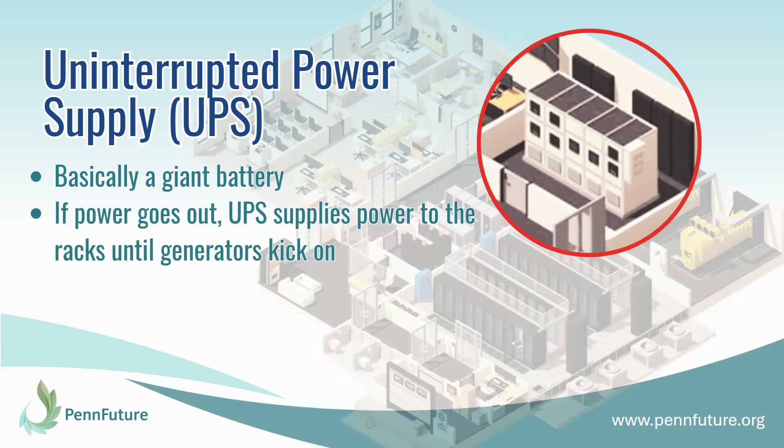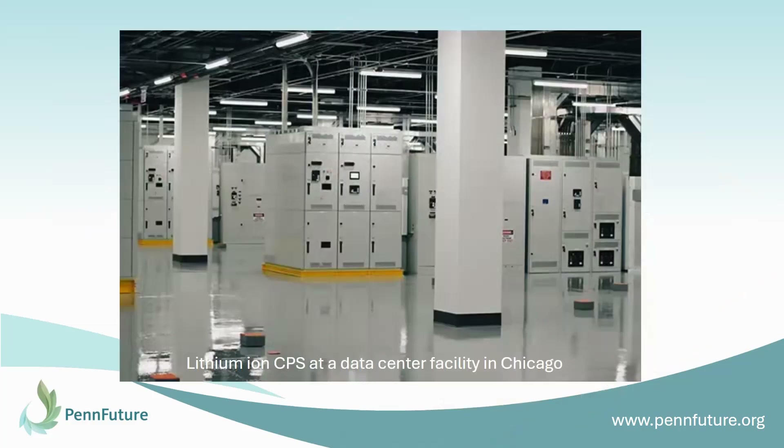The next thing you would find in a data center is something called the uninterrupted power supply, or UPS. The UPS is basically a giant battery. If the power goes out, it takes about 16 seconds for the generators to kick on — the UPS is what supplies power during that 16-second period, however long it takes between loss of main power and the generators coming online. Here's a picture of lithium-ion UPS at a data center facility in Chicago. These are important to know about because due to the lithium-ion aspect, there are concerns around fire suppression, and there is special training that fire departments might need to learn how to put out a fire if one of these catches on fire.